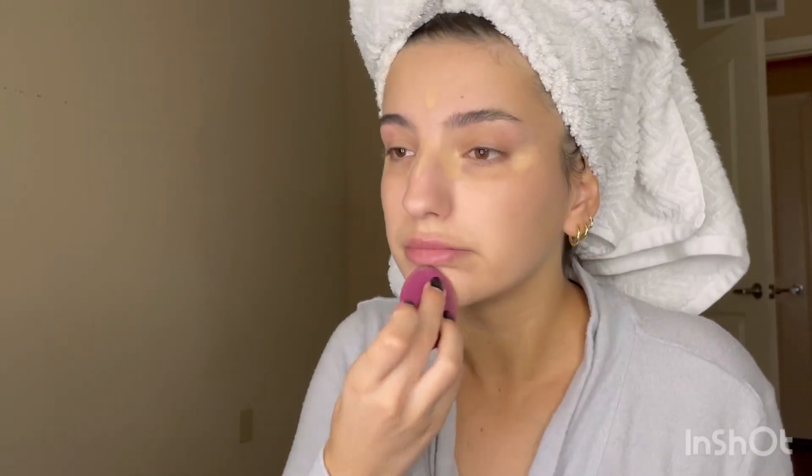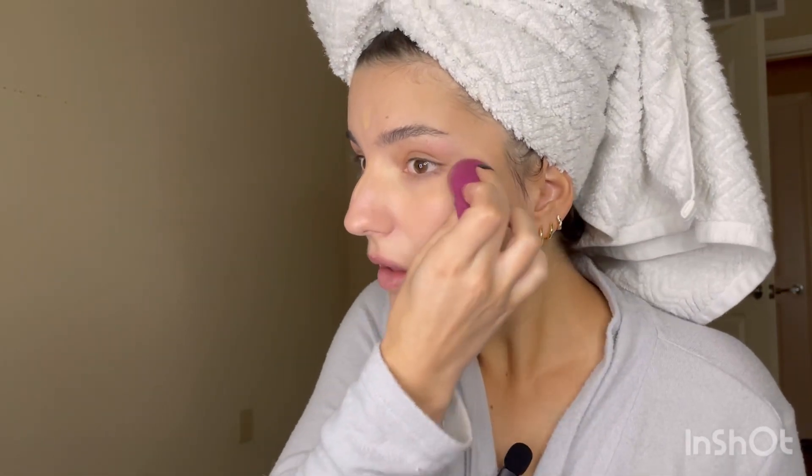I like to spray the sponge just a little bit with some setting spray — it looks so rusty and crusty but I'm not going to clean it, just to show you how it looks. Then I blend everything in.